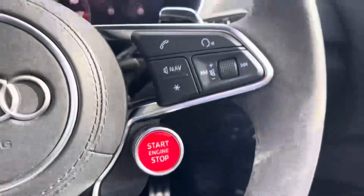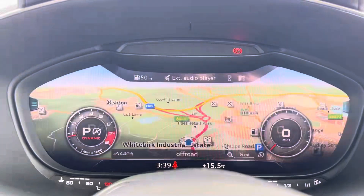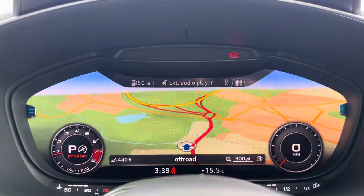The multi-functional steering wheel is able to control the virtual cockpit, adding a completely customisable experience to the driver, as you can choose from a range of displays on the go.